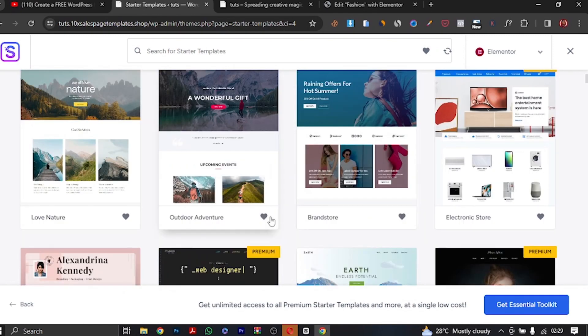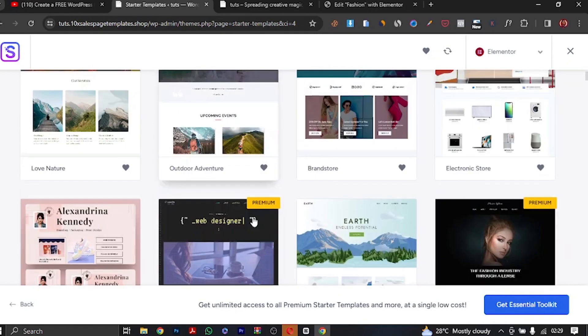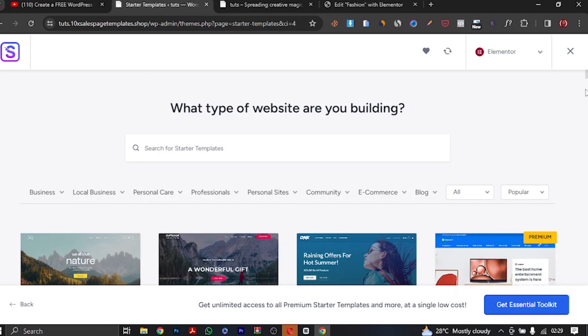We're going to use one of these free templates. You can choose any template of your choice regardless of the niche you're building your website in. Just make sure it's related to what you're doing — don't choose an e-commerce template when you're building a business website. Choose something related to your niche and then customize it to the way you want. For this tutorial, I want to work on a travel website, so I'm going to choose this particular travel template right now.